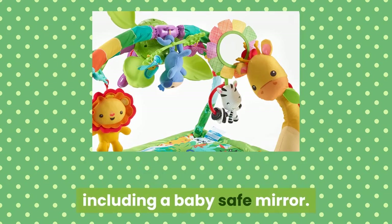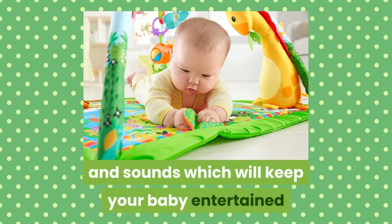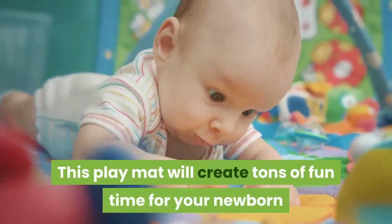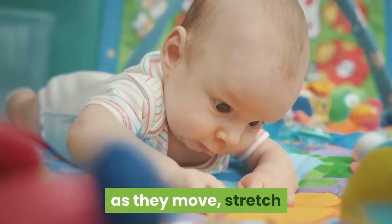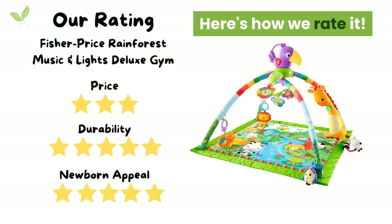The mat and the arches are full of different colors, textures, and sounds which will keep your baby entertained and engaged while exploring their different motor skills and senses. This playmat will create tons of fun time for your newborn as they move, stretch and roll around playing with the toys around them.